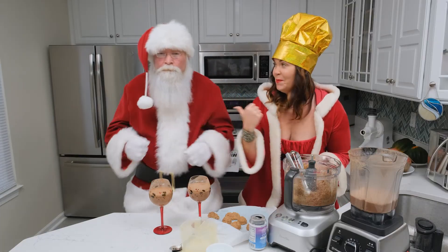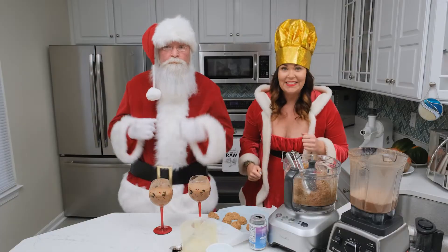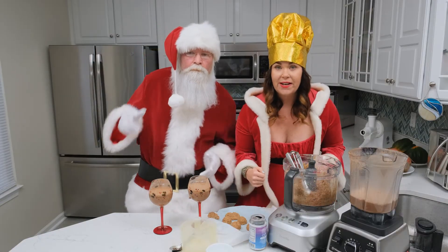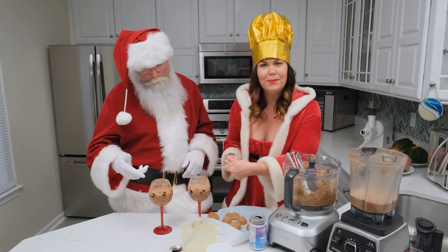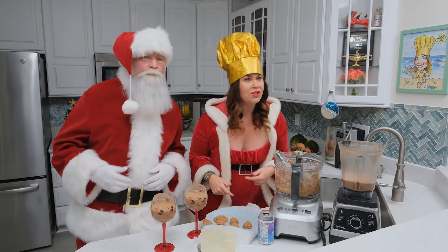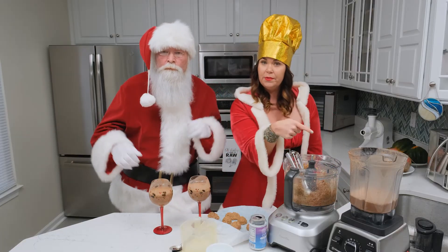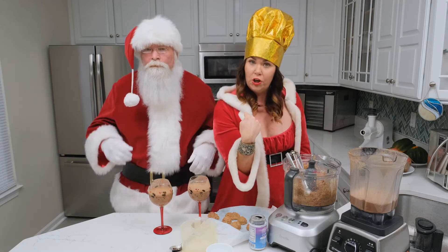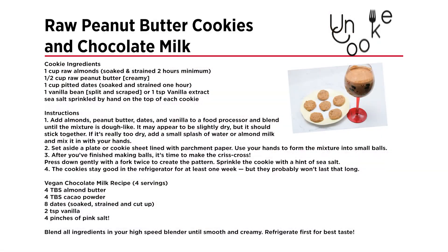Making peanut butter cookies with my boy Santa. He'll be eating these cookies all the way to Atlanta — he needs lots of energy to deliver the presents to all the well-behaved vegan adolescents. But it wouldn't be complete without some chocolate milk — it washes the cookies down just as smooth as silk. You don't need a stove or an oven to cook, just a blender, dehydrator, and you're cool. Ho ho ho! Merry Christmas, everyone.